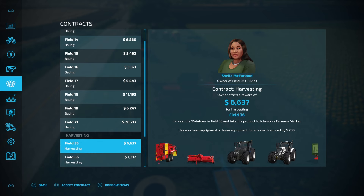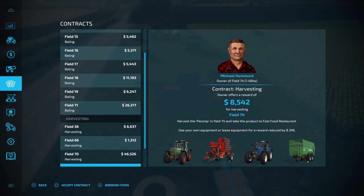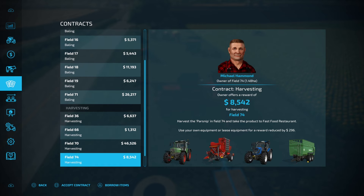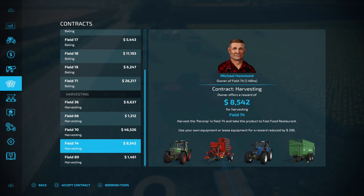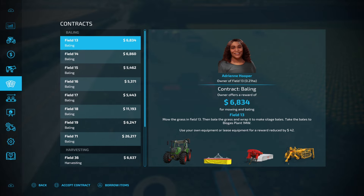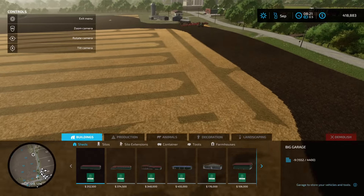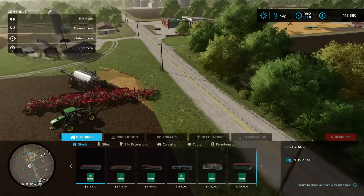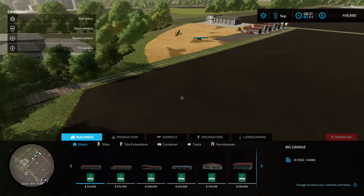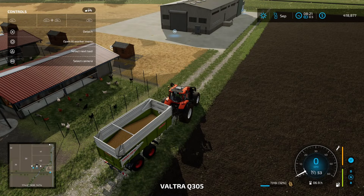I wonder if there are any contracts we can do — I haven't done a contract for a little while. We've got bailing, harvesting — that's potatoes. These are all root crops — red beet, carrots — so I'm not interested in any of those. Let's see how this guy is traveling — is he making the turn? Yep, that's good.